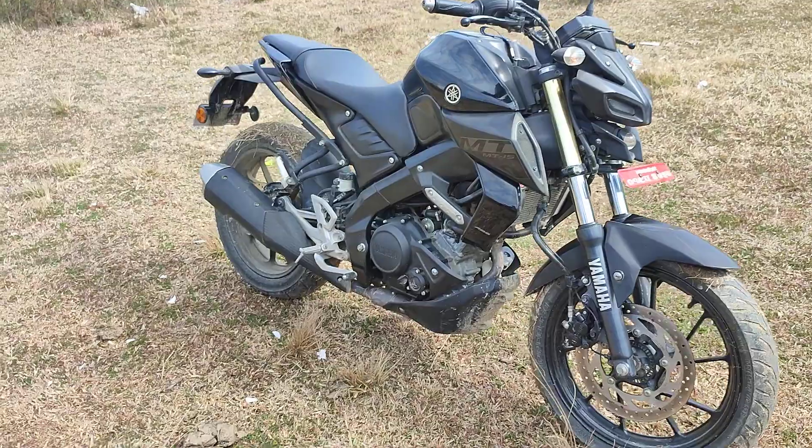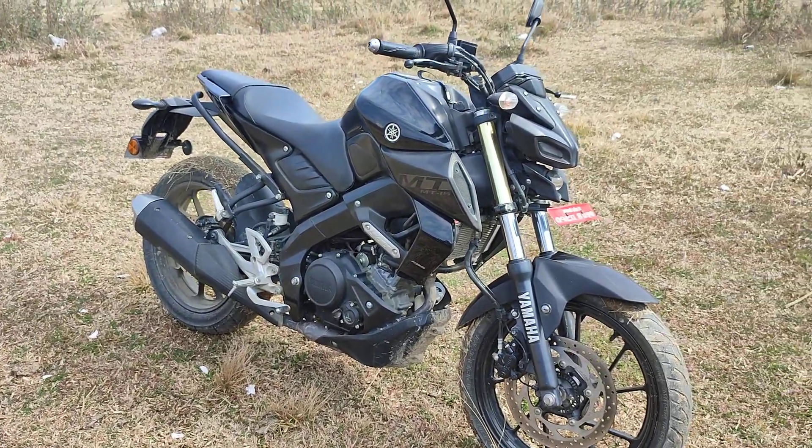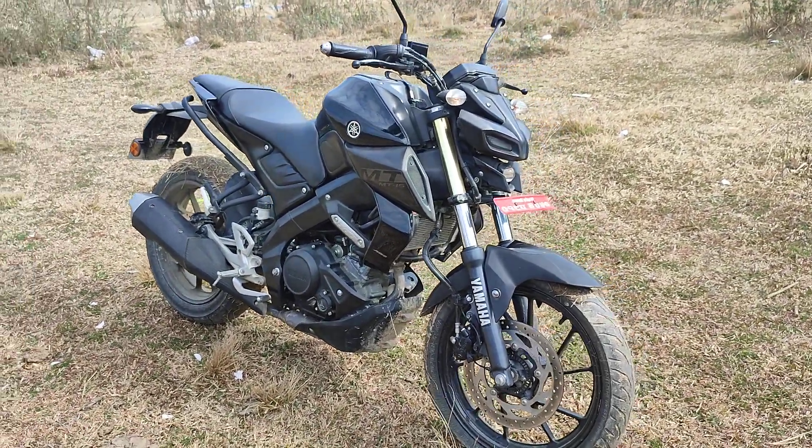When asked about mileage, he mentioned around 140 to 145 km/l — quite impressive for a 155cc motorcycle.